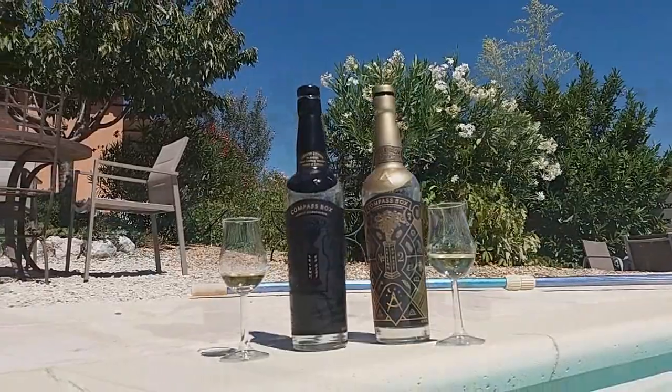I have to say, if the packaging is right and the contents are good, I'm all for it. When the whiskey inside is crap, the packaging may look as beautiful as it wants to be and I'm annoyed. But when it looks good and tastes good — right — and I think that's what's going to happen here, because these are two among the best releases, in my opinion, that Compass Box has done so far.